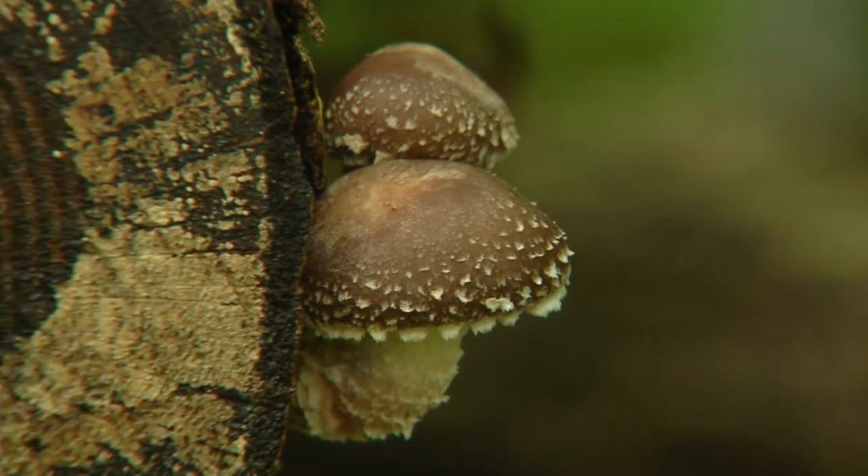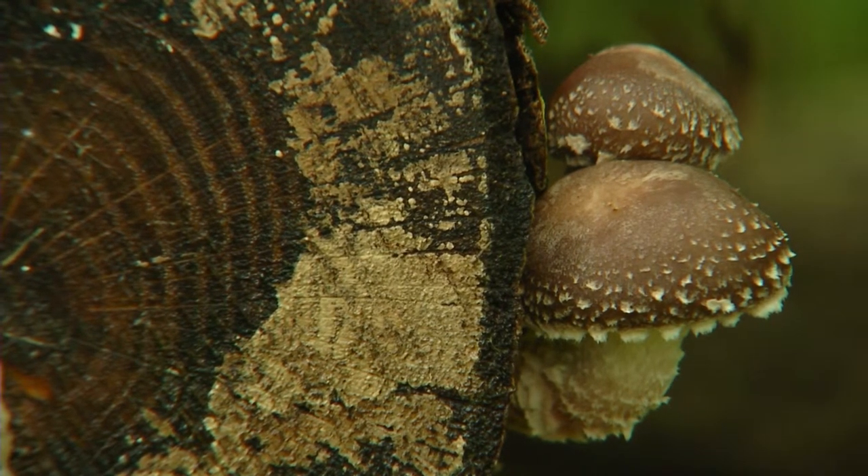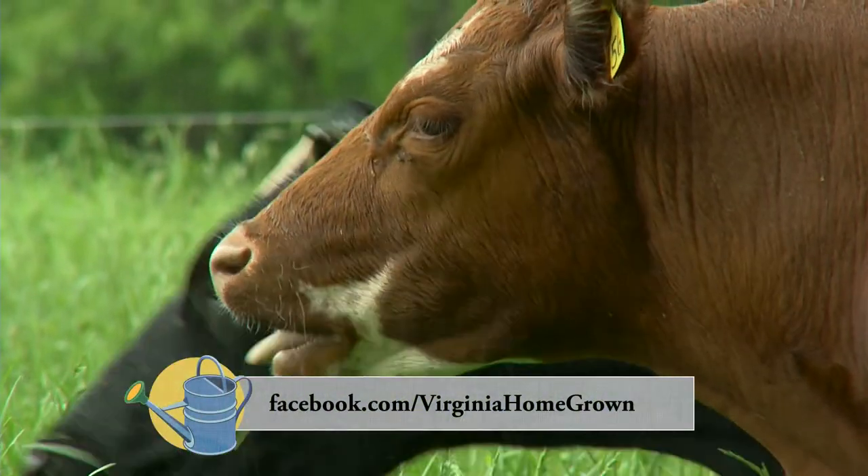Well, thank you so much for having us at your farm. I love that you are using animals and plants in harmony — it's a really nice place out here. Thanks so much for coming out.